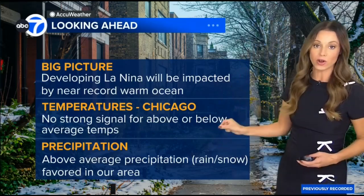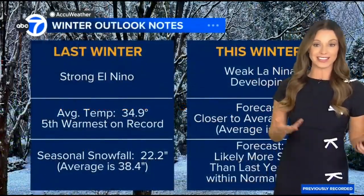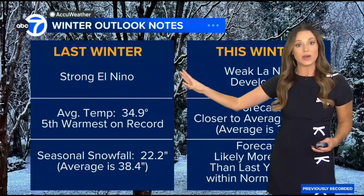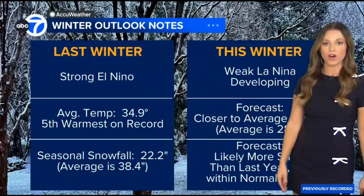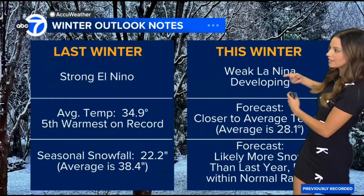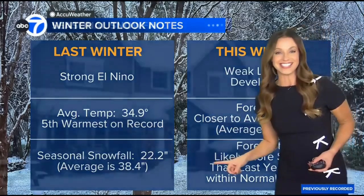Temperatures in Chicago — no strong signal. Precipitation is above average, looking more likely as of now. We compare this to last winter where we basically had a non-winter. We had a very strong El Niño in place — the average temperature was 34.9 degrees, it was the fifth warmest winter on record, and we had very little snowfall. Comparing that to what we're forecasting with the developing La Niña, we're looking at temperatures closer to near average, which is 28.1 degrees, and the possibility for more snow than last year.